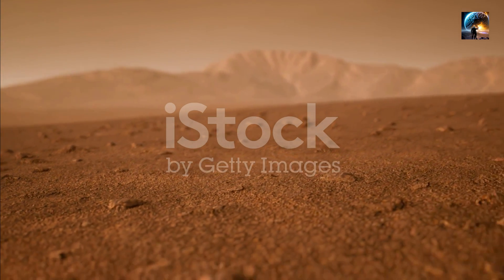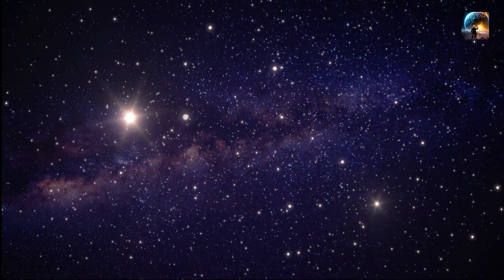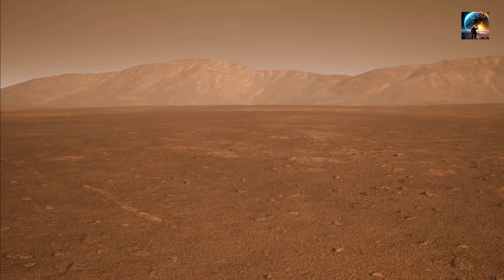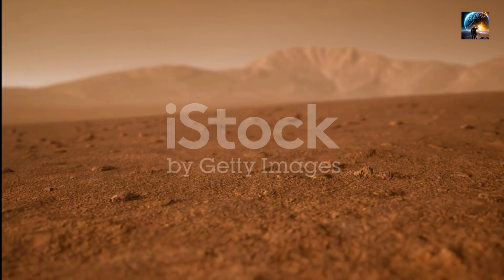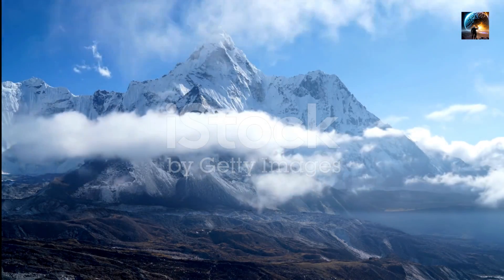Formed billions of years ago through volcanic activity, Olympus Mons stands at an astounding height of nearly 13.6 miles (22 kilometers) and spans a diameter of around 370 miles (600 kilometers). To put that into perspective, it's about three times taller than Mount Everest and roughly the size of the state of Arizona.